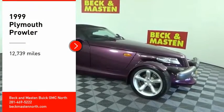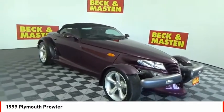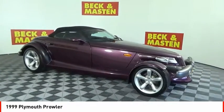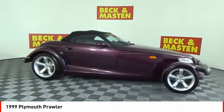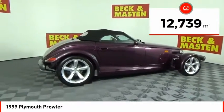We are pleased to show you the 1999 Prowler. Plymouth Prowler was designed to recall the fond memories of hot-rodding in the 1950s. The two-seat Prowler is a stylish roadster. This vehicle has less than 15,000 miles.